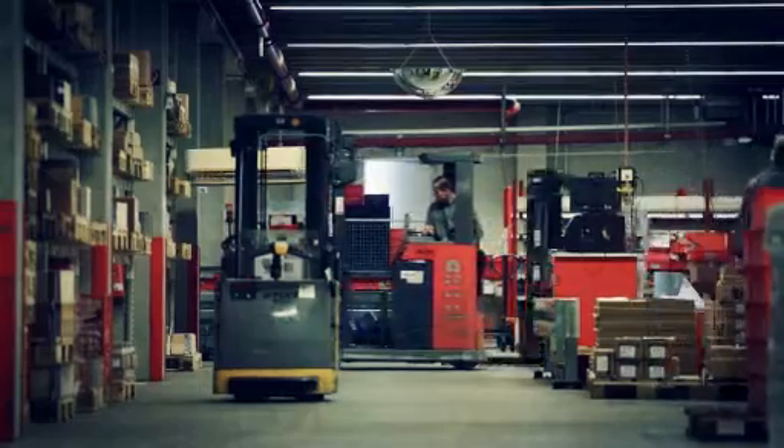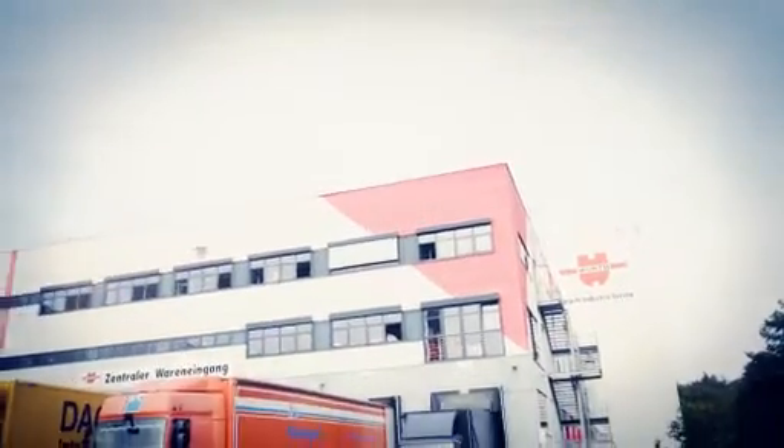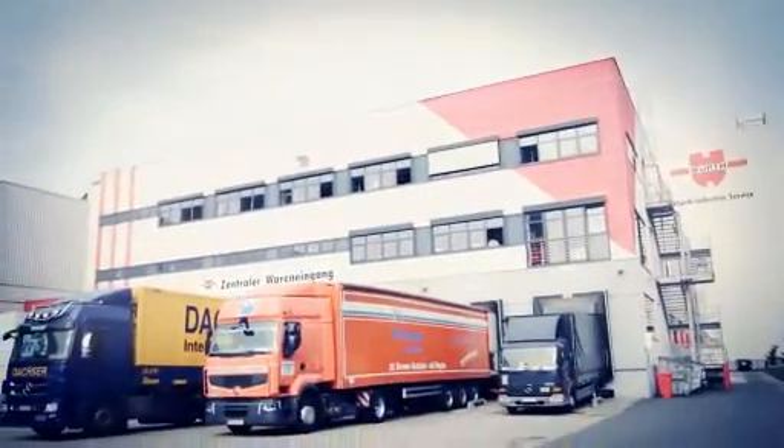It can be determined in time should you require more goods than usual. Shortages are a thing of the past. Your existing Kanban system can easily be retrofitted with RFID. Integrating the new technology into your processes is easily done.